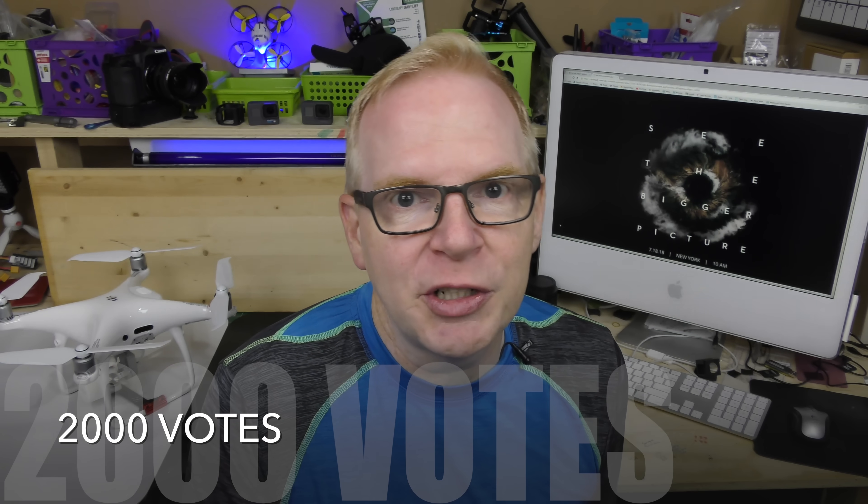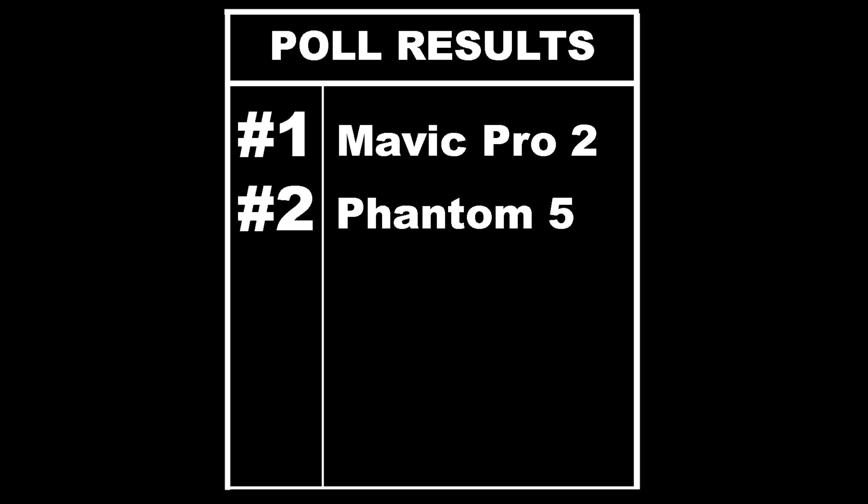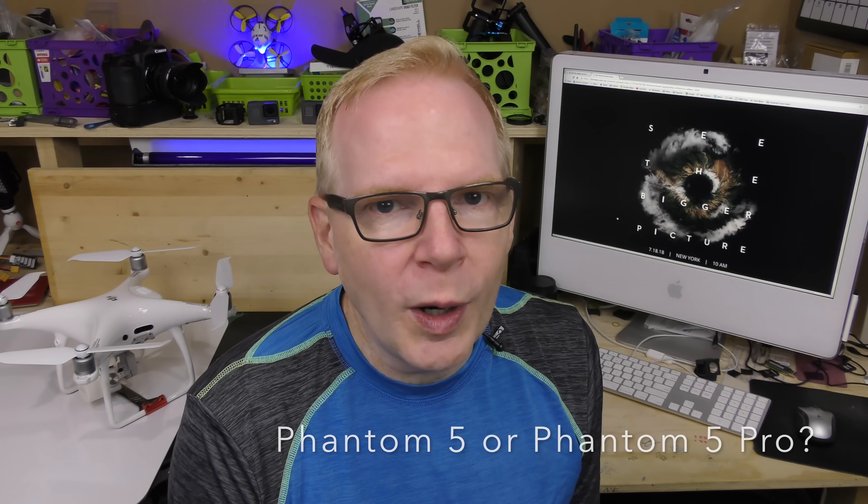So when DJI announced this, I put out a poll to YouTube and I had 2,000 responses in a very short amount of time. Everybody put their guess in to exactly what type of drone they thought DJI was going to launch. Out of the 2,000 votes cast, 59% of them were for the Mavic Pro 2, making it the number one choice. Coming in at number two with 13% of the vote was the Phantom 5. I am quite certain that in 2018 we are going to see the Phantom 5 — I keep thinking it's going to be like an October Phantom 5.